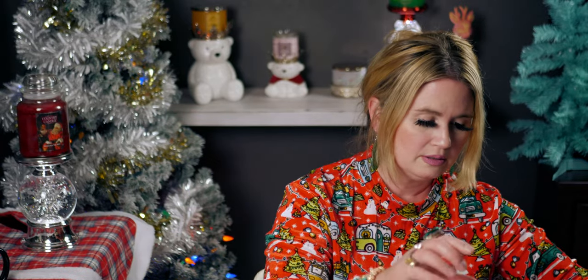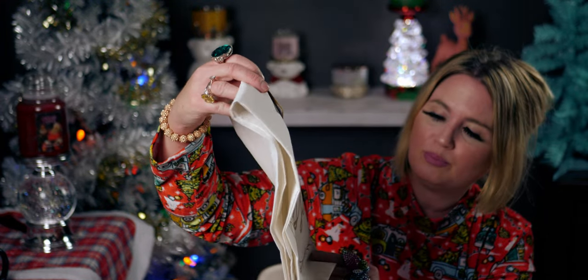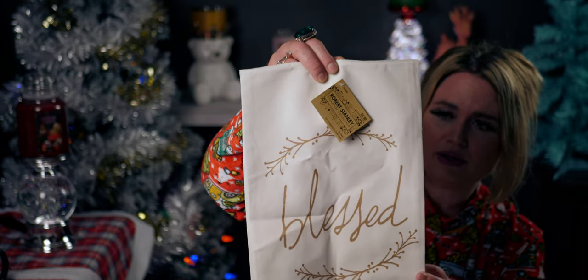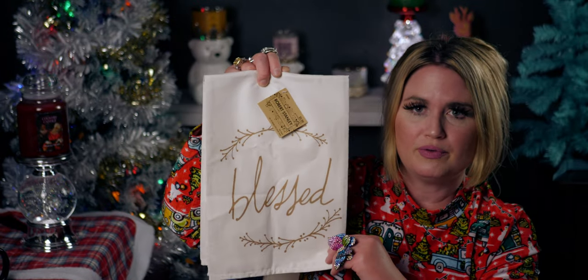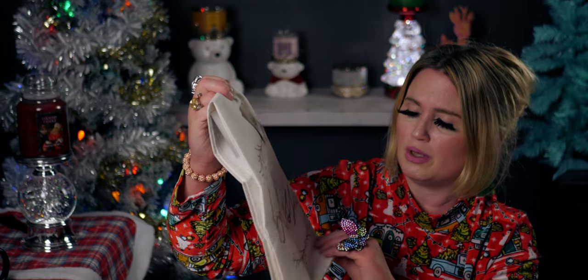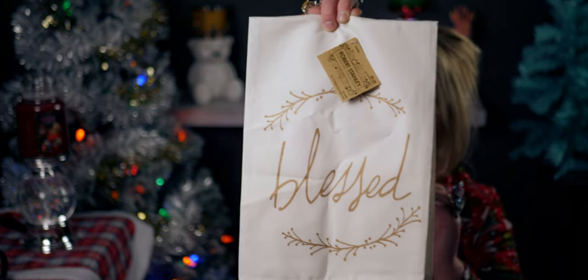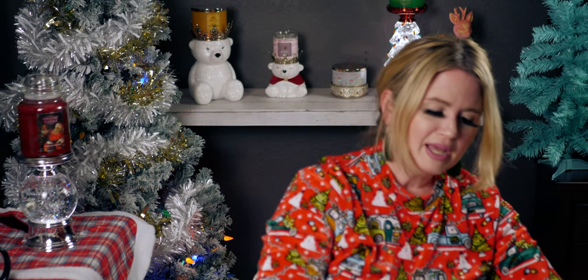The next thing is this cute dish towel — a tea towel, normally $5.99 so it's 59 cents. It says 'Blessed.' It's like a flour sack material, really nice size, and it would be really cute on my oven door handle. I think this works all year round — it's really cute.